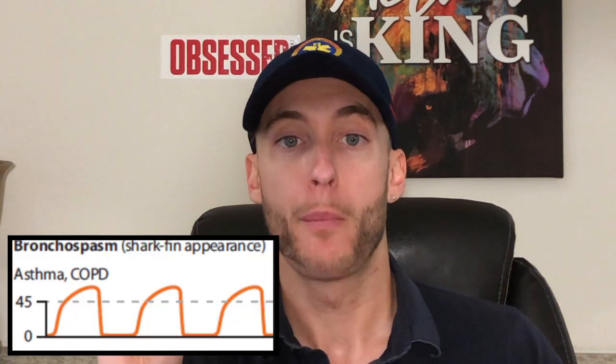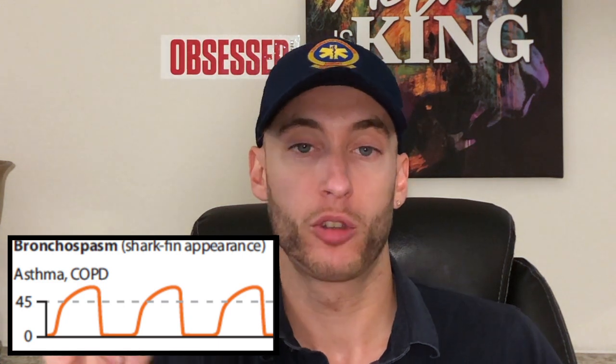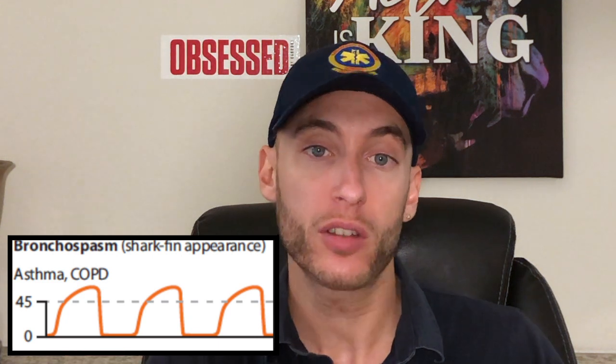So why do we use End-Tidal CO2 in the first place? There are really three main core reasons. First is the respiratory patient — somebody with asthma, COPD, heart failure. It's super important to get them on End-Tidal CO2 readings so I can see what's going on. I can actually see bronchospasm by a waveform — it's called a shark fin waveform. I can see bronchospasm, I can hear it in the patient as well, and I can see if it's getting better if it squares out with treatment.